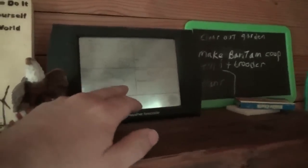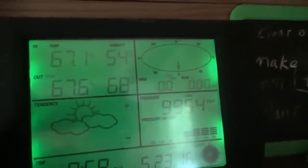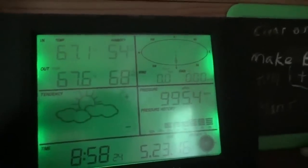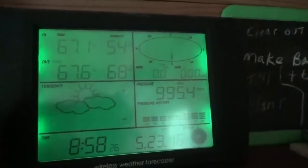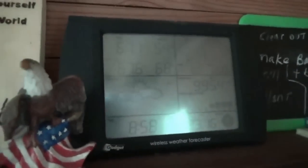Morning everybody, Troy from the Do-It-Yourself World and the Off Grid Project. Check this out — almost 68 degrees outside. It's warmer outside than in this morning at 9 o'clock, I just had to show you. That's pretty amazing. Batteries are looking pretty good at 9 o'clock in the morning.